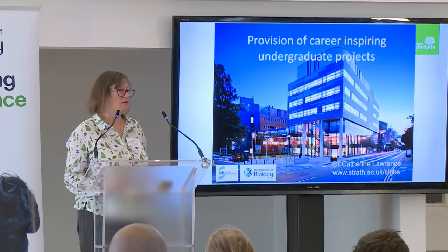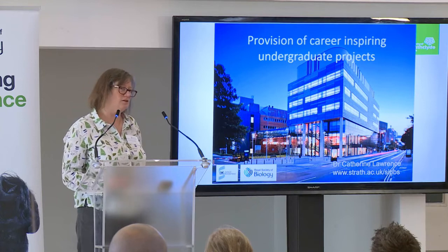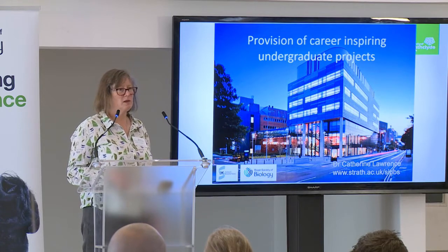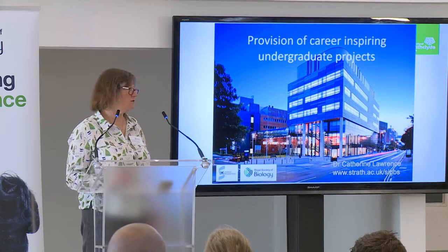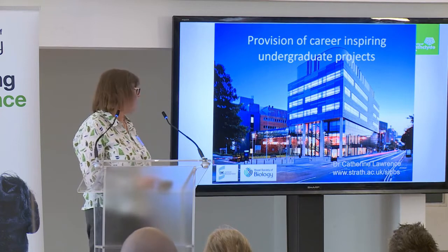I've been asked to talk about career-inspiring undergraduate projects. This isn't a new thing. Strathclyde University was founded in 1796 by James Anderson, and his motto was that it's to be a place of useful learning. Useful learning has got to provide you with the skills that you need for a career. So this is something that we've always set about doing throughout our courses.